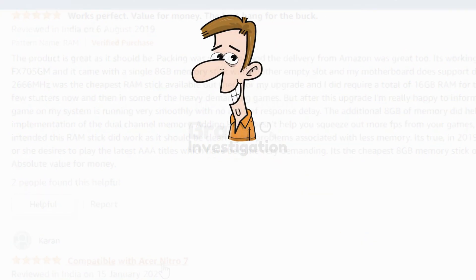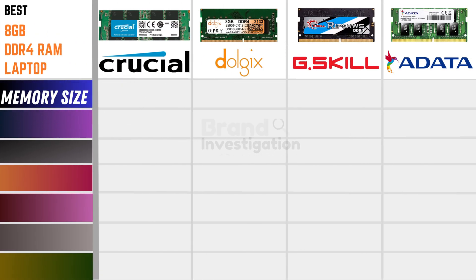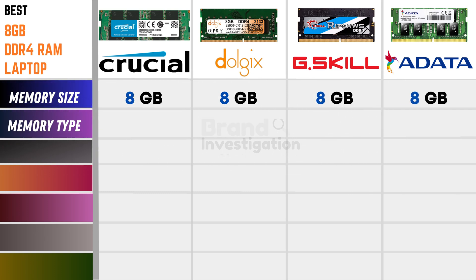Let's compare these branded products. Talking on the memory size, Crucial, Dolgix, G.Skill, and Adata are all having the 8GB memory size. Talking on the memory type, Crucial is DDR4, Dolgix is DDR4, and G.Skill and Adata are also DDR4.